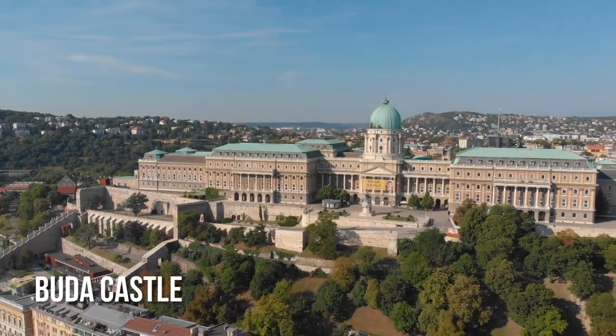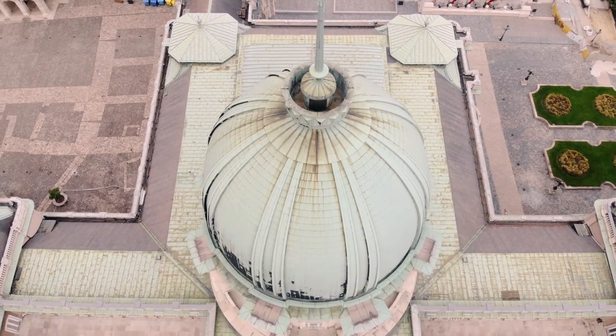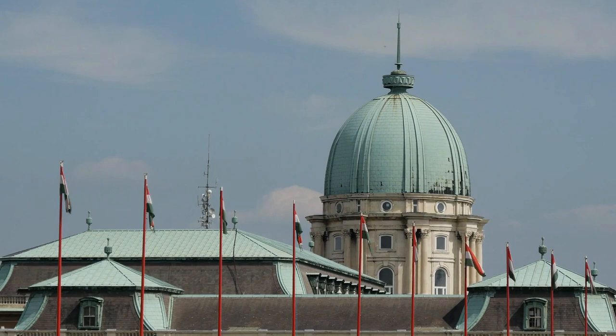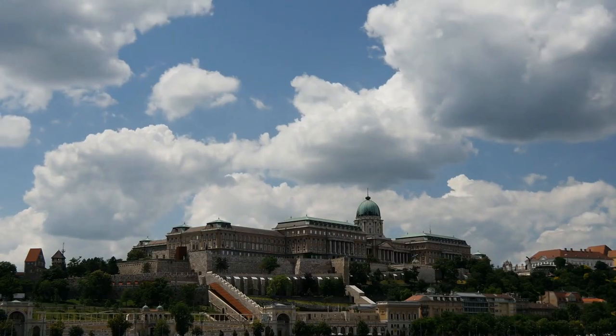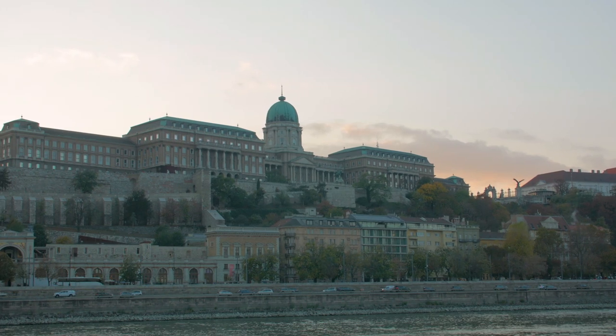The Budapest Royal Castle is a place every visitor to Budapest must see. The inside of the palace is intriguing, but it's worth coming up just for the views over the city and the walk you can take around the entire area surrounding the castle. This neighborhood is full of beautiful streets, lovely shops and other points of interest.